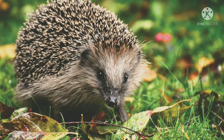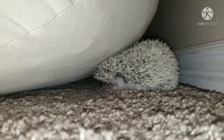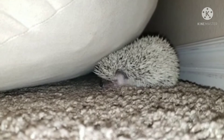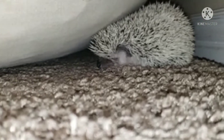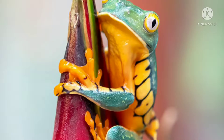Hedgehogs are not social, so only one should be housed per enclosure. This makes them pets that are not subject to separation anxiety, fitting for people who travel. They are also suitable for those who do not want a long-lived pet, since their lifespan is an accommodating five to seven years.